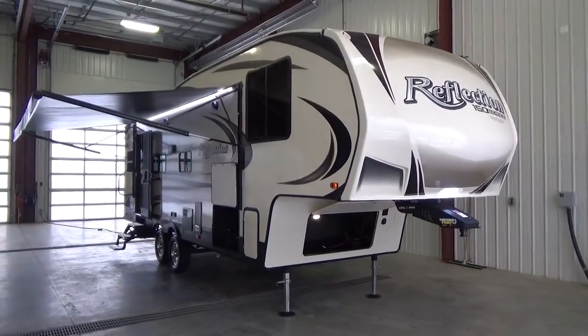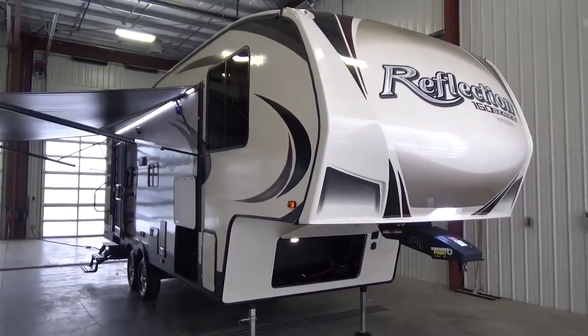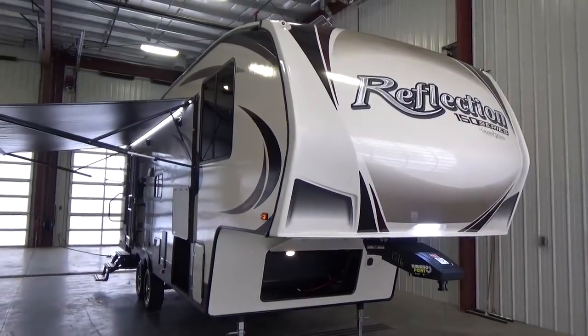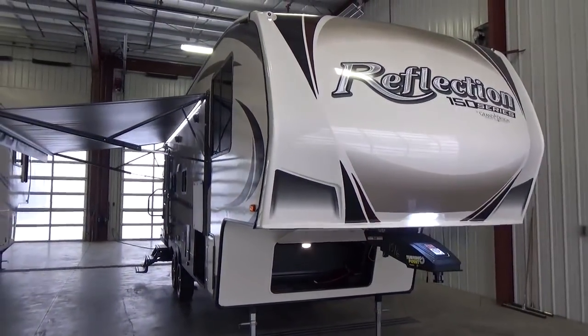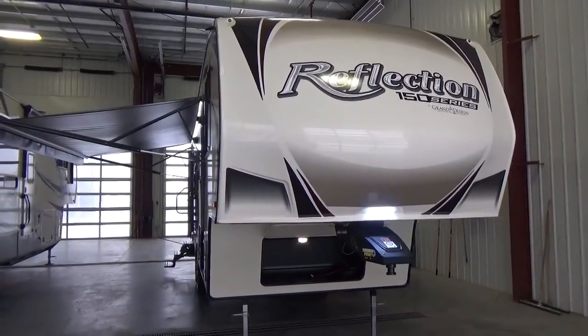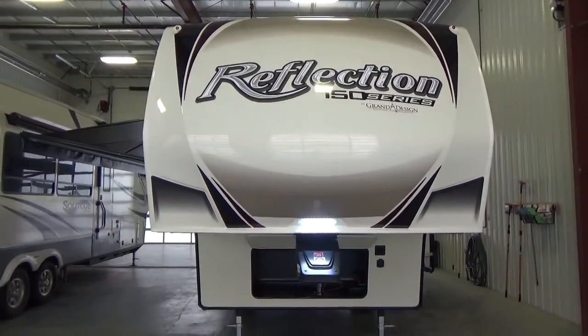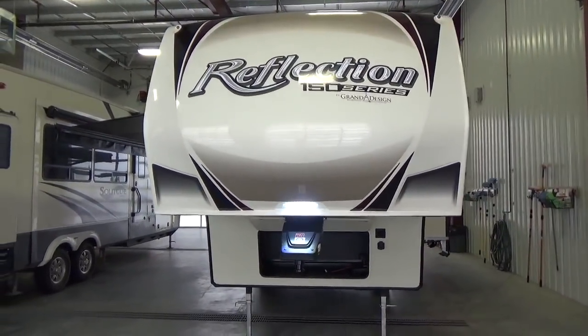Hello friends, Clayton Phillips here from Woody's RV World in Leduc, Alberta, Canada. We're just 15 minutes south of Edmonton and I am super excited to shoot this quick tour video on a brand new arrival to our dealership. This is the Grand Design RV Reflection 150 series, brand new floor plan to the market for them at the 260RD.